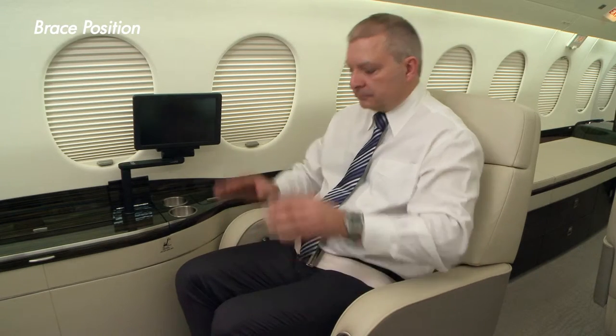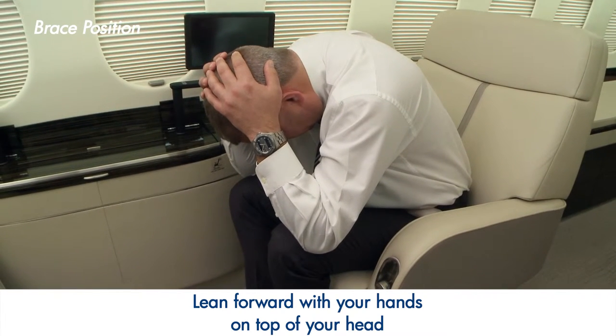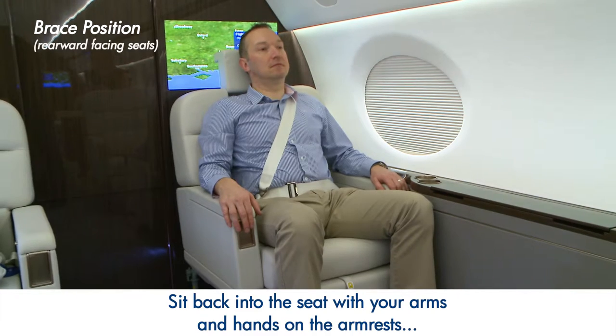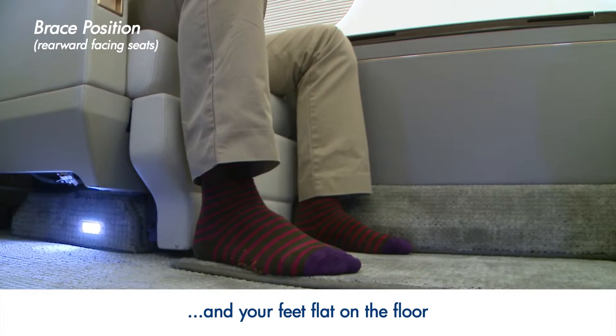In the unlikely event of an emergency, please assume the bracing position. Lean forward with your hands on top of your head and your elbows against your thighs. Ensure your feet are flat on the floor. For rearward facing seats, just sit back into the seat with your arms and hands on the armrests and your feet flat on the floor.